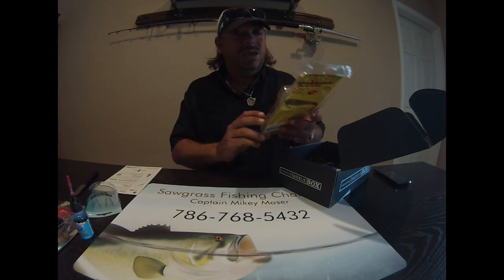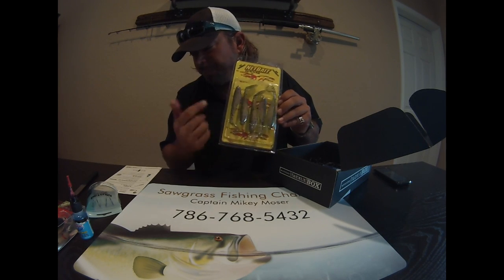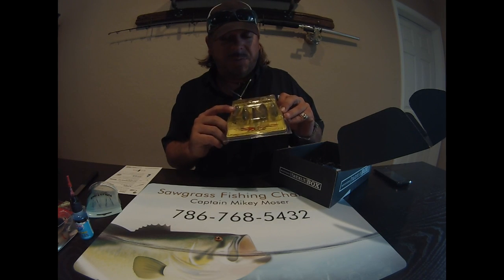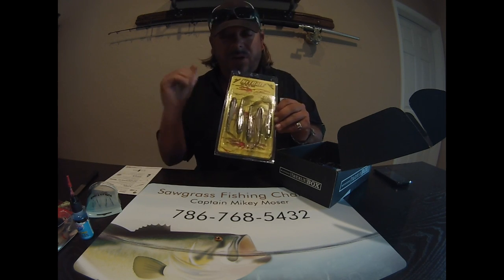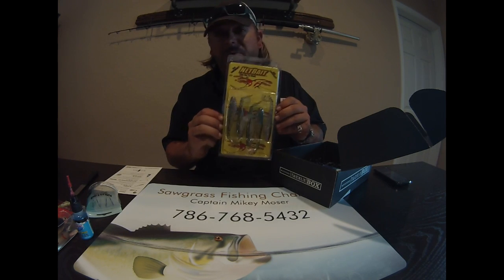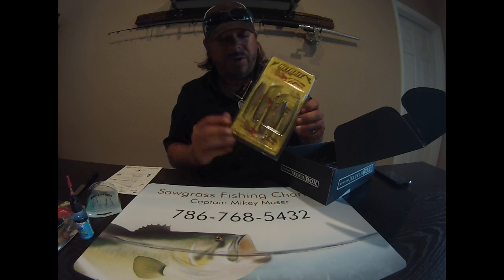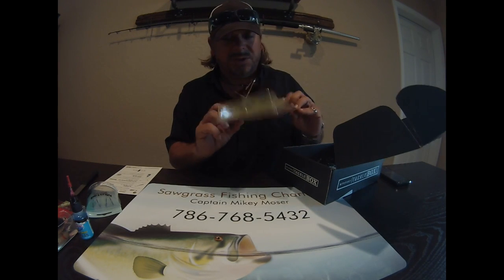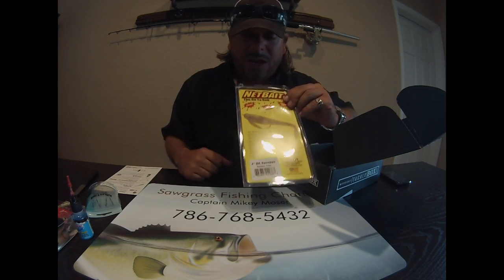Last but definitely not least — the BK Swim Bait. I love swim baits. These are a great product at $4.99 for a five-pack. The action from the belly to tail combines with a tough exterior body to generate strike after strike. I'll rig it up with an extra wide gap weighted swim bait hook, toss it into the little pockets, run it along the weed lines, maybe skip it across lily pads and let it sink to the beds. The color is great — kind of like a baby bass.